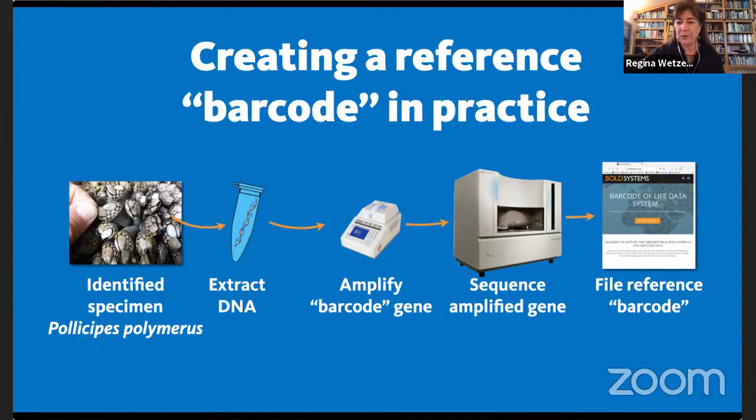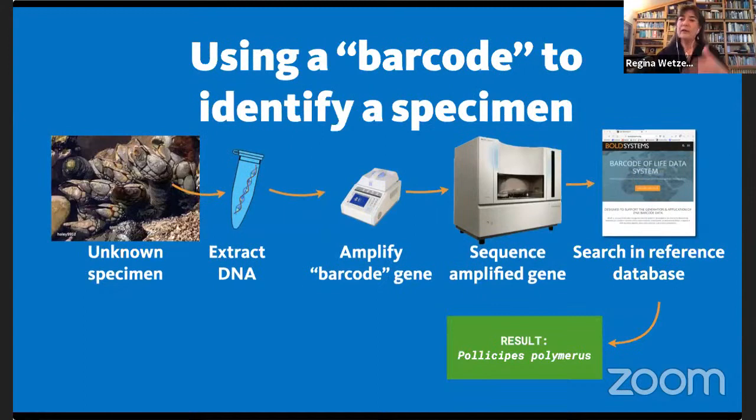So what can we do next? If someone comes along and doesn't know what an animal is, they do the same thing — get the little piece of DNA, amplify that gene, sequence it, go to the reference database already built, compare their sample, and it tells you what species you have. That's a lot of the work done with the DISCO project — the Diversity Initiative for the Southern California Oceans — looking at all invertebrates here in Southern California to build such a database.